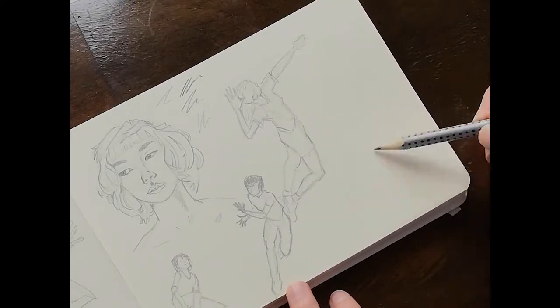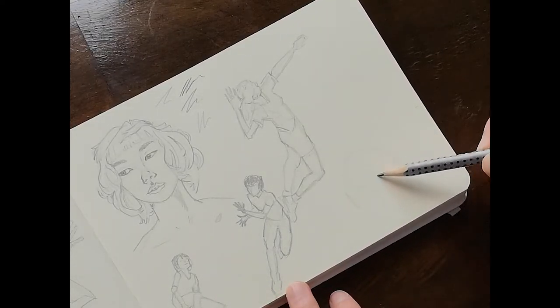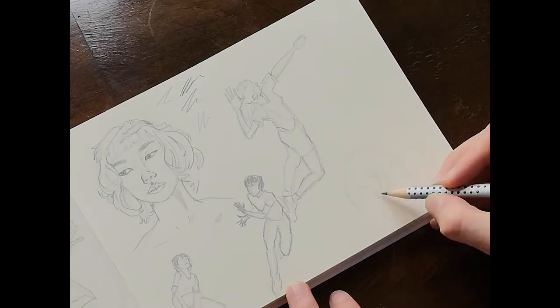As Valentine's Day is coming up I've decided to design a card that I hope to put on my Etsy shop that I don't have yet but I'm hoping to start one up soon.